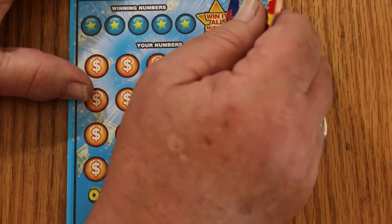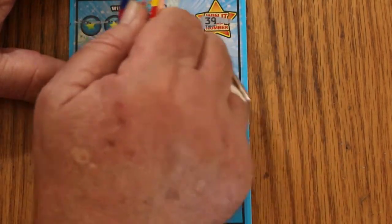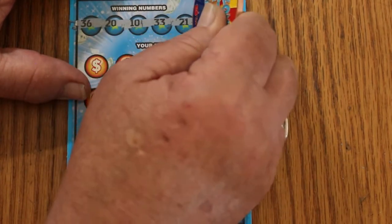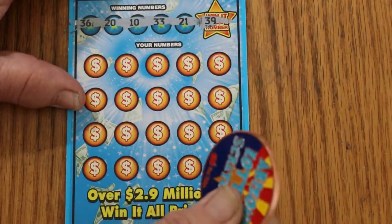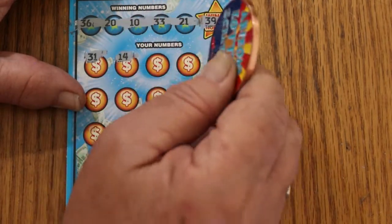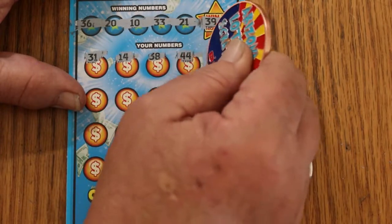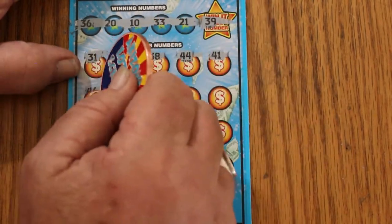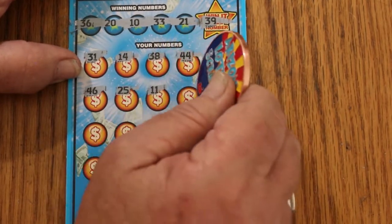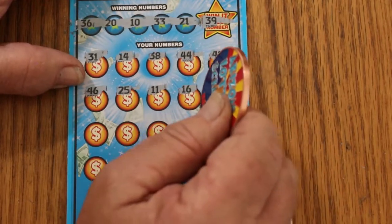Ticket 22 — Kentucky's favorite number. Not. Win-It-All number is... 36, 20, 10, 33, and 21. 31, 31, 14, 38, 44, 41, 46, 25, 11, 16, 10 — we got a match and a back-to-back!